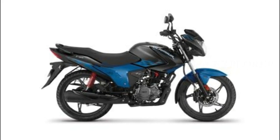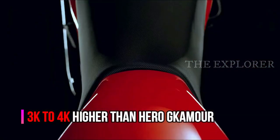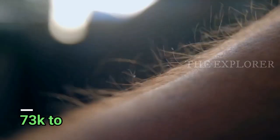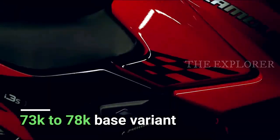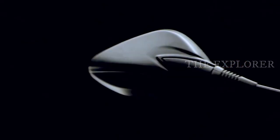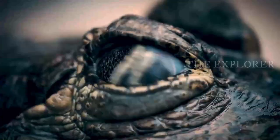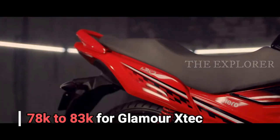If you look at the price of the Glamour, this bike is at a high level. The Glamour is priced at ₹73,200 and ₹78,500, and there is a difference between the drum and disc variants. The Hero Glamour X-Tech competes with the Honda Shine SP-125.